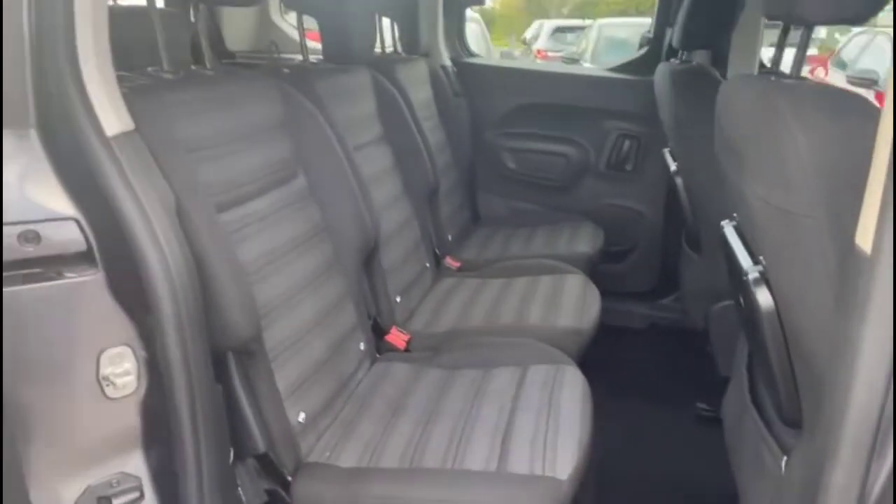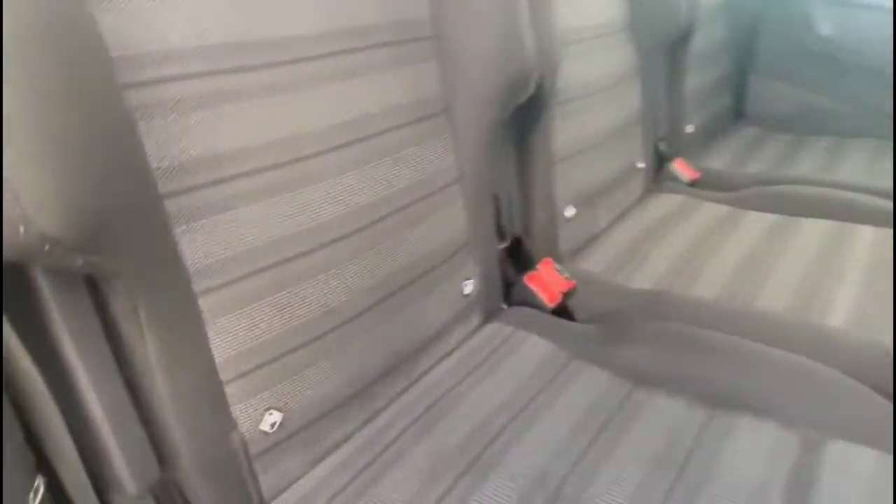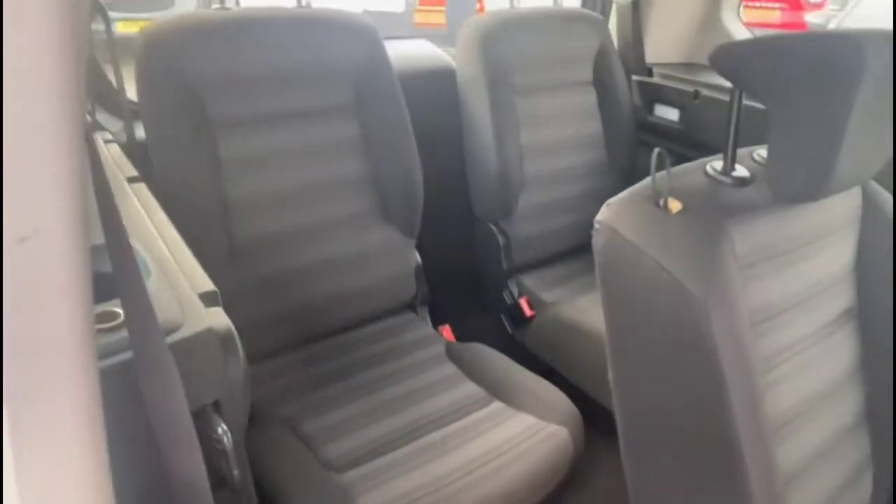As we open the rear doors, there are three individual seats in the middle row, each with ISOFIX provision. There are front seat tables and individual headrests as well. Looking to the rear again, there are third row seats.